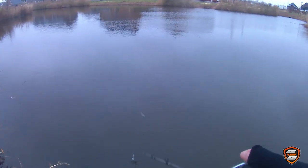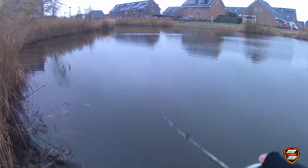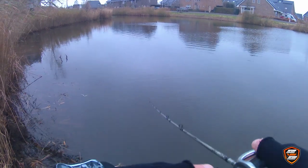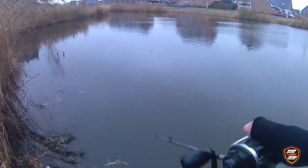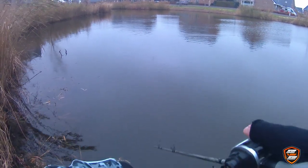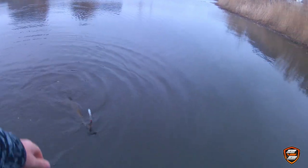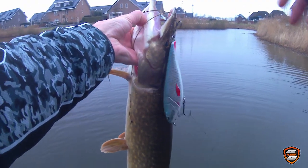Well there is nothing to complain so far. The action is nothing special but it's effective. I'm jerking this heavy thing like a maniac and eventually the result is very satisfying. This pike just couldn't resist. And man, this pike is barely hooked. All I can think of is how to reel this fucker in fast without losing it.